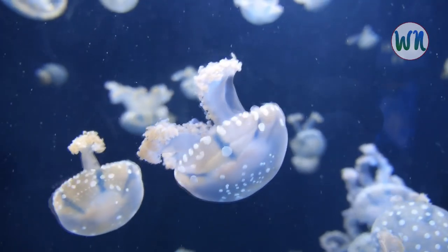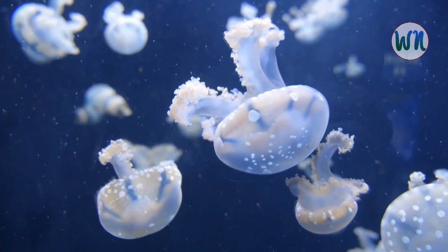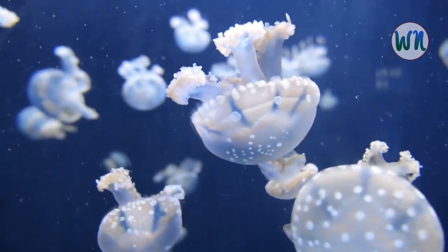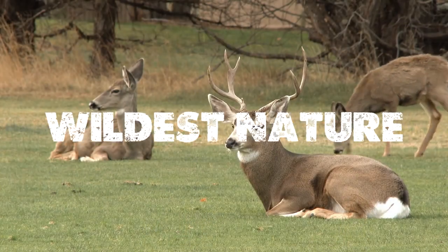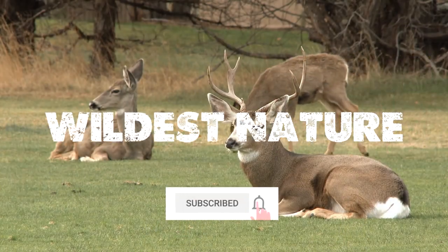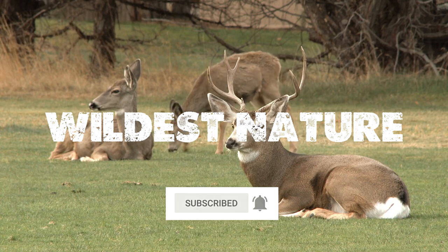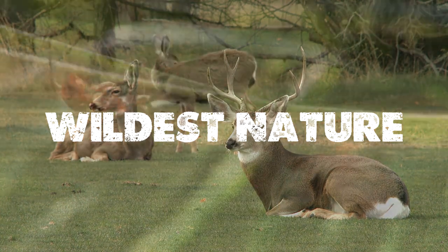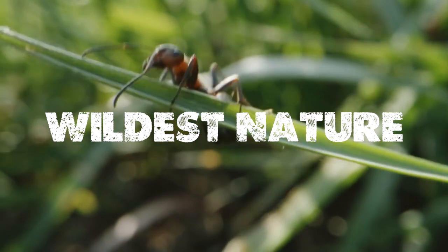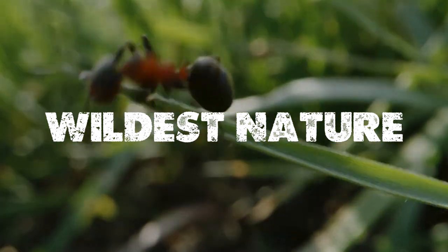That's all for today's video. Let us know if there were any animals that deserved a spot on our list down in the comment section below. I hope you found this video helpful. If you found it informative, do like and subscribe, and don't forget to give comments and provide us with your valuable feedback. See you in the next video with some more interesting stories and facts. Until then, stay tuned to Wildest Nature.